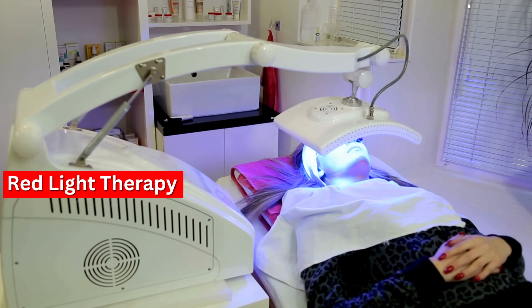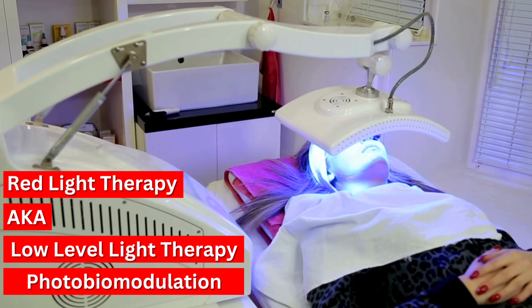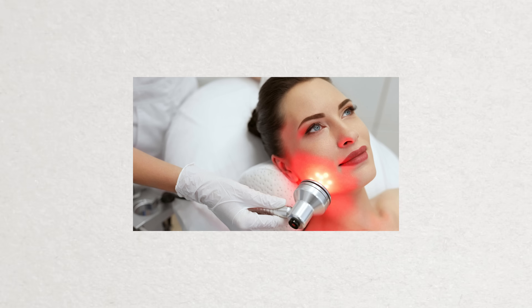Red light therapy also goes by a few other names such as low-level light therapy or photobiomodulation. It uses low-level wavelengths of red light to treat various health conditions, primarily to promote healing, reduce inflammation, and alleviate pain. Historically it's been used in dermatology to promote collagen formation, treat acne, and promote hair growth for people with alopecia. It's also been shown to help promote recovery for athletes.